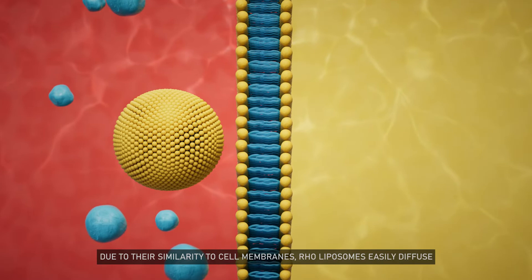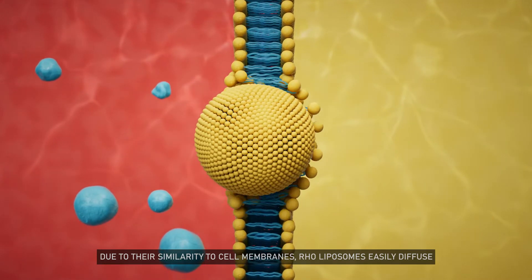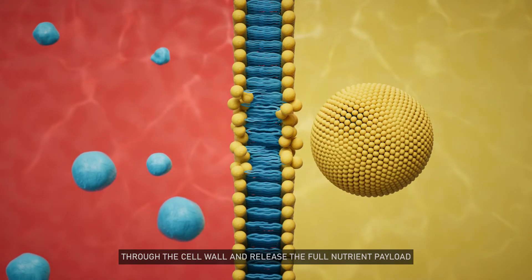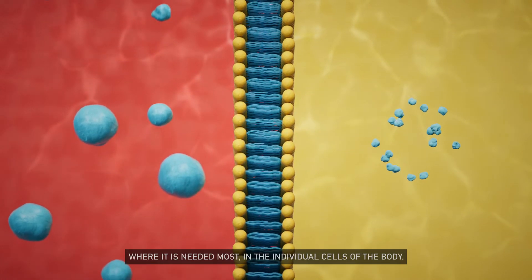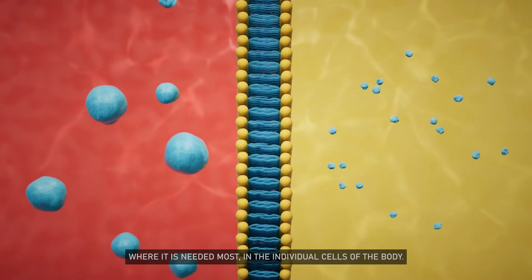Due to their similarity to cell membranes, Rho liposomes easily diffuse through the cell wall and release the full nutrient payload where it is needed most — in the individual cells of the body.